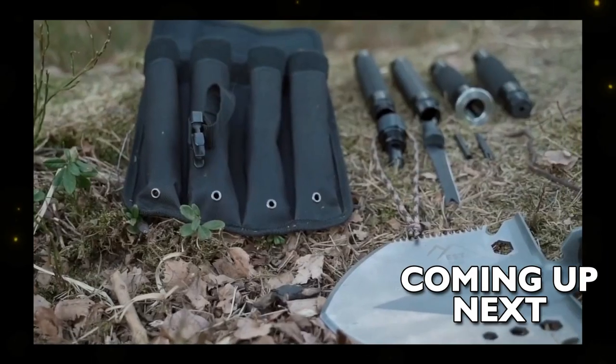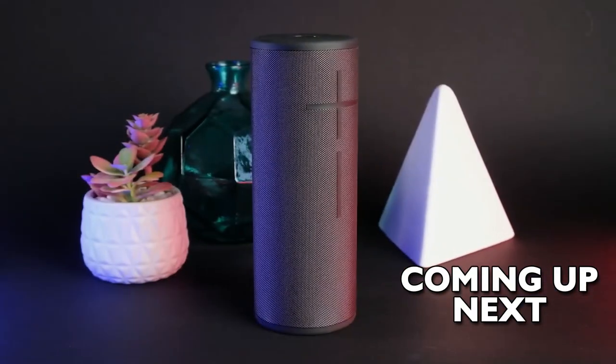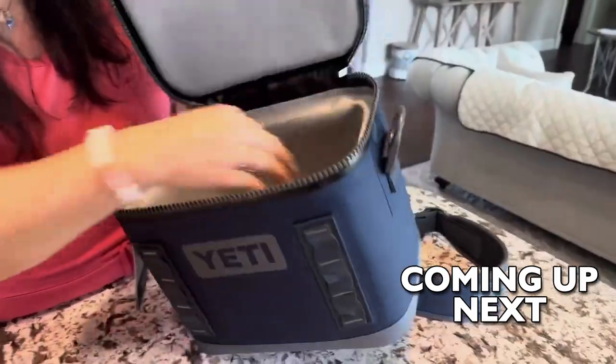EST Shovel is a portable 18-in-one multi-tool. Mega Boom 3, one of the best portable speakers for the job. Hopper Flip 12 by Yeti keeps your food and drink.